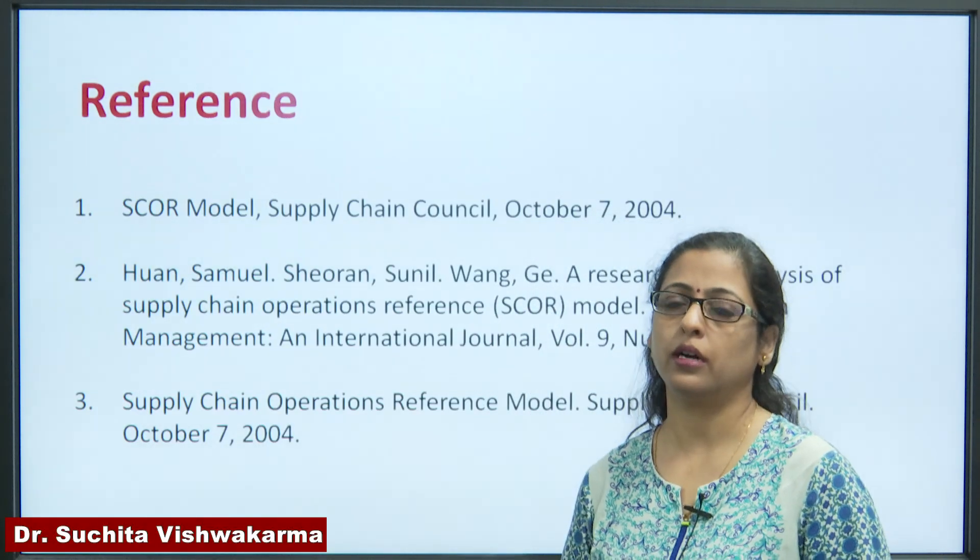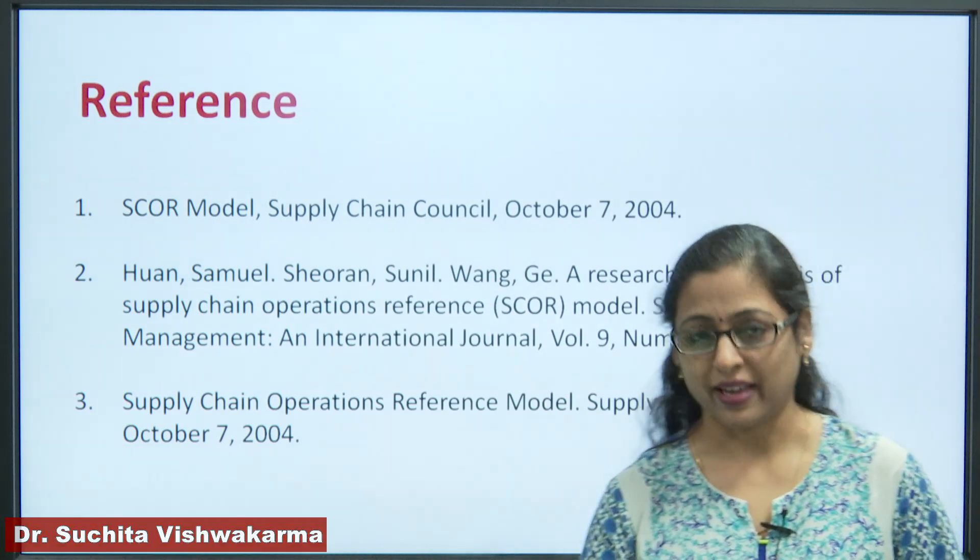For detailed understanding, you may go to the following references. Thank you.